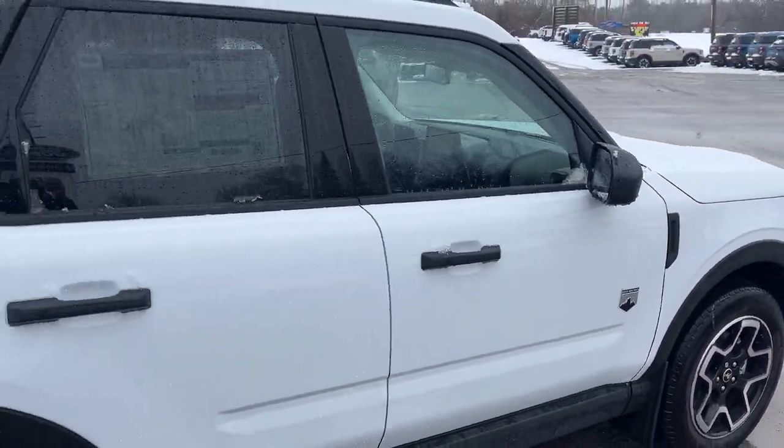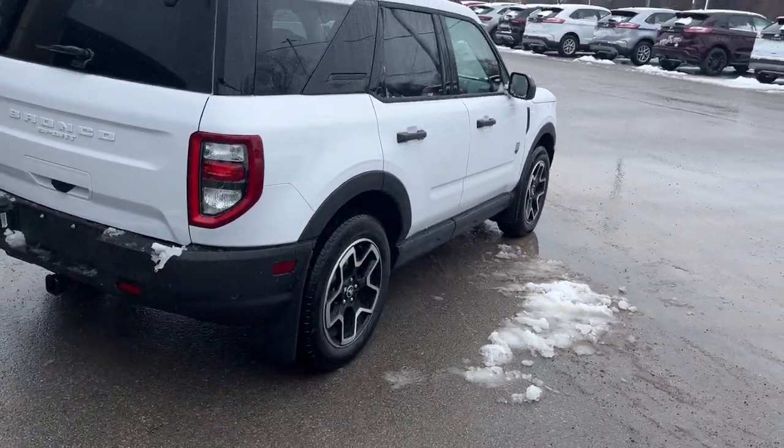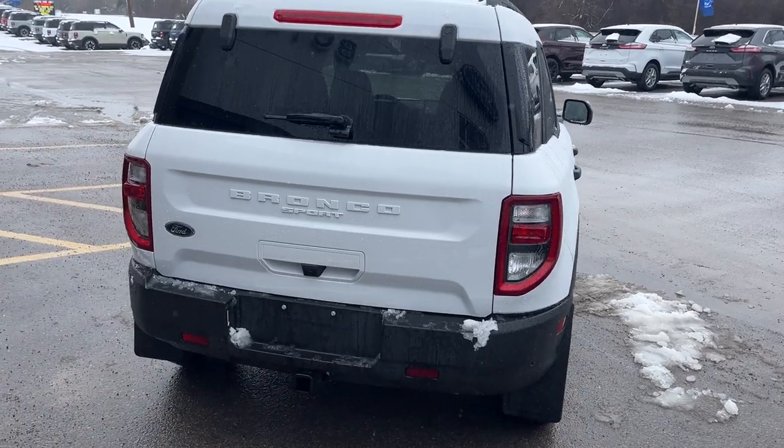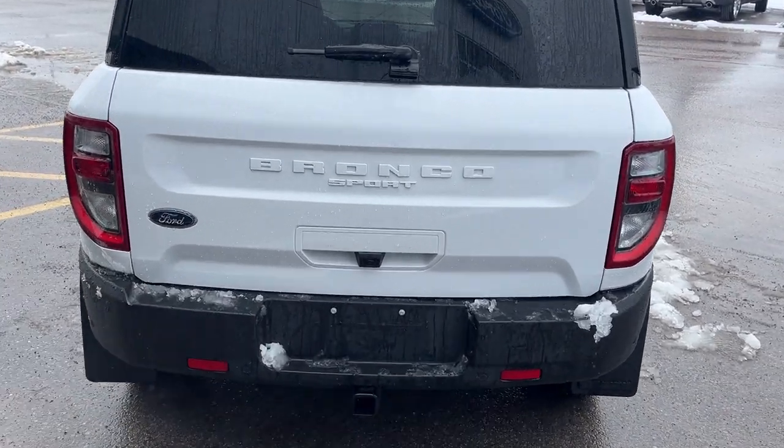This one's powered by the 1.5-liter EcoBoost paired with an eight-speed automatic transmission. You do have front and rear splash guards installed right from the factory. That convenience package also gives you your rear parking sensors. You have your reverse camera, of course. And this one does have the Class 2 trailer tow package.